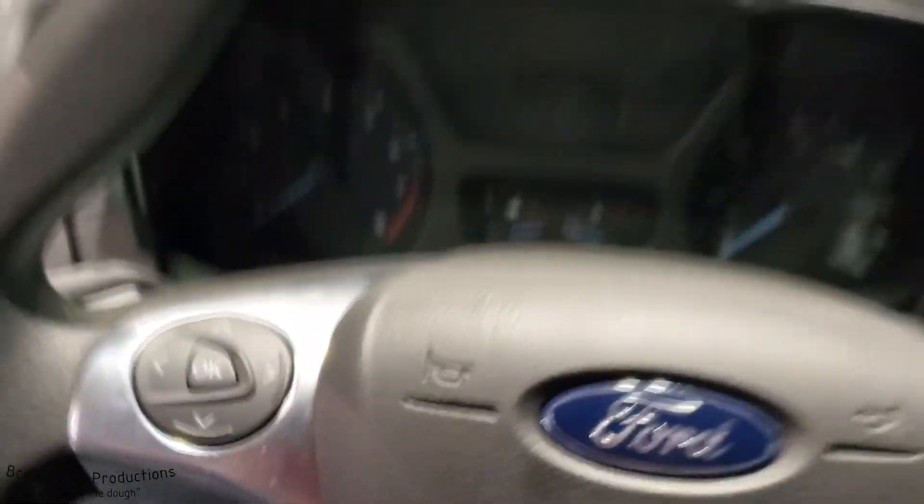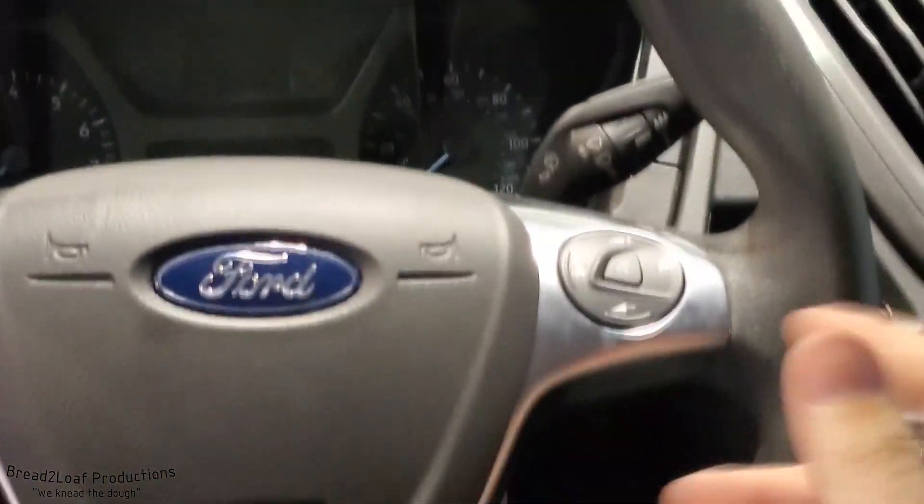The new Ford police interceptors have the flashing LED lights integrated right into the headlight assembly, which I thought was really cool. You can walk up and get into many of the vehicles — here I am walking into a Ford cargo van and just checking it out.